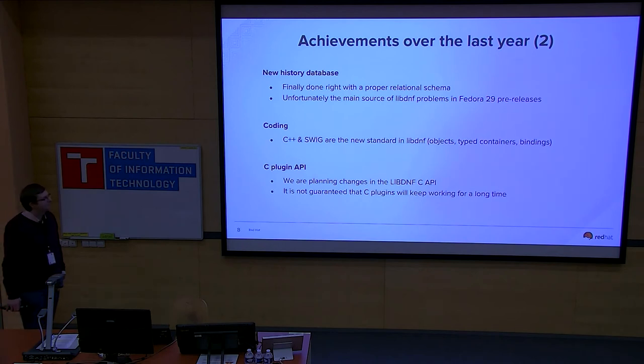We also made a design decision on LibDNF: we ended up coding the library in C++ and using SWIG to generate bindings. The main reason was to gain native objects, typed containers, and bindings that are easy to generate — we write C++ classes and easily export them into Python. We also introduced a C plugin API, though it's somewhat dangerous to use right now because we're planning bigger changes. If anyone uses LibDNF's C API, be aware we will change that.